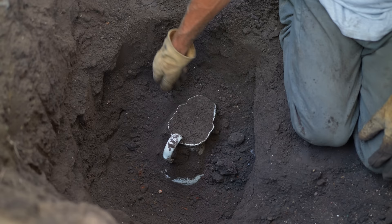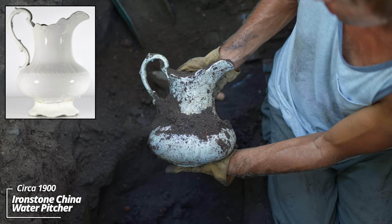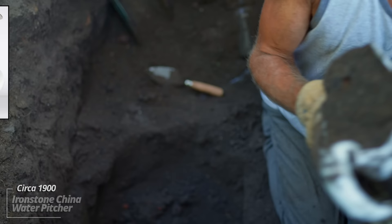I've been working on this pitcher — I think it's ready to come out. I noticed the handle sticking out and started picking around it. Wow, look at that! That is ironstone china. This is so ornate — this might be the most ornate pitcher I've ever dug.